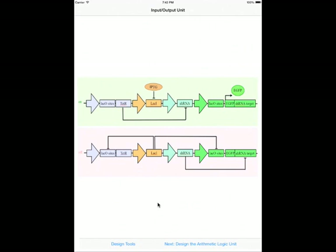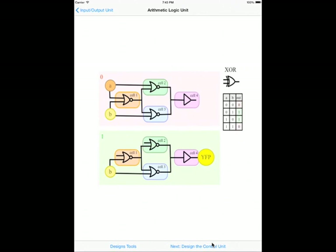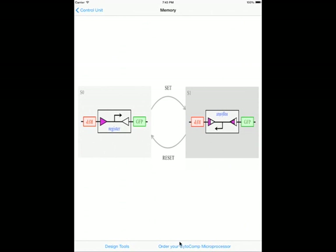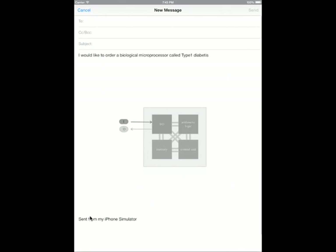The app guides you through these steps. You can customize the design tools — for example, you can switch off the electrochemical coupling. If you are done with the design of the input-output unit, you continue with the logic unit, followed by the control unit. Finally, you design the memory of the system. When you are done, you can custom order your microprocessor, solving the specific problem you are interested in.